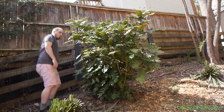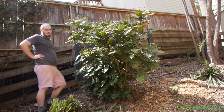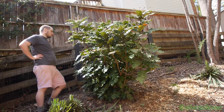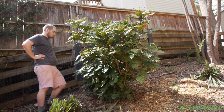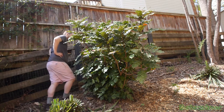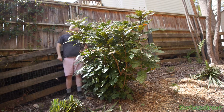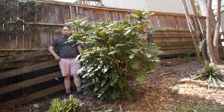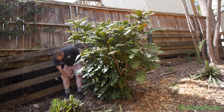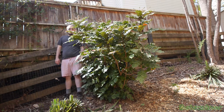Here is that other leatherleaf Mahonia, and this thing has gotten a lot bigger. I think that's because I did not transplant this one — it stayed in the ground while the other one moved. So this one got the chance to really start throwing big. You can see it's practically as tall as me, and it's probably gonna get a lot taller. I think they can get upwards of about 10 feet tall. I'm really looking forward to seeing these berries come out, hopefully I can beat the birds to them.